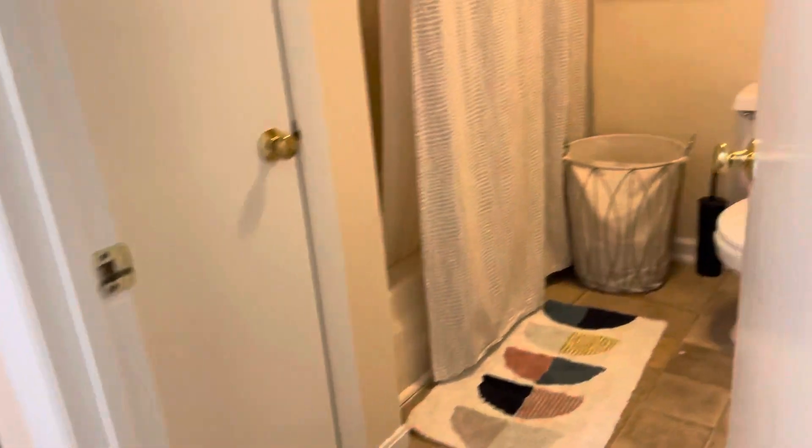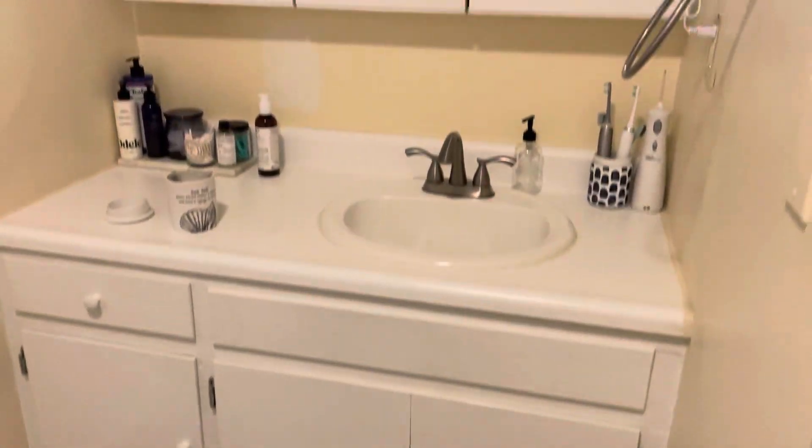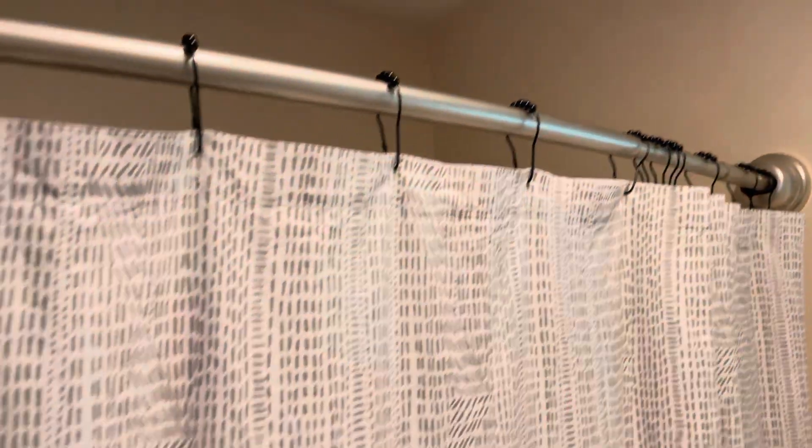We've got the fire marshal here checking the fire safety and the windows. You've got vinyl laminate in the bathroom as well, which makes it look really nice. Again — painted cupboards. Paint is your friend, make friends with paint. This is a very nice tenant; I will definitely keep this tenant. There is nothing out of place here.